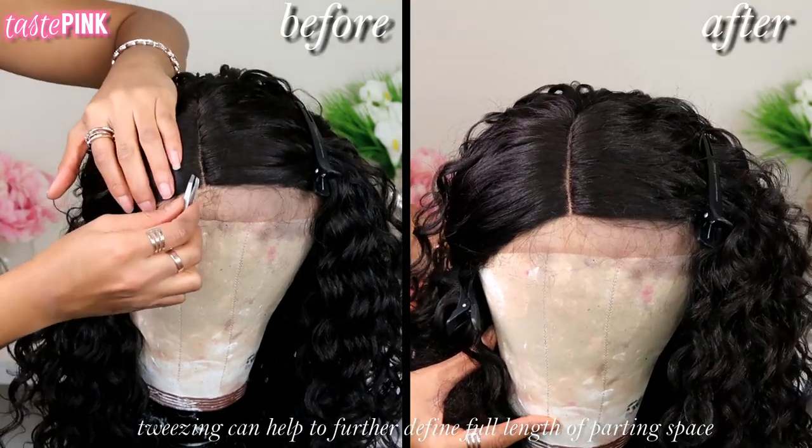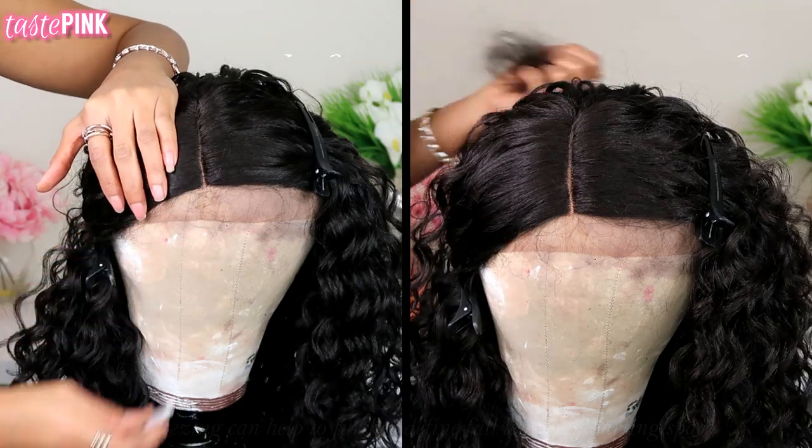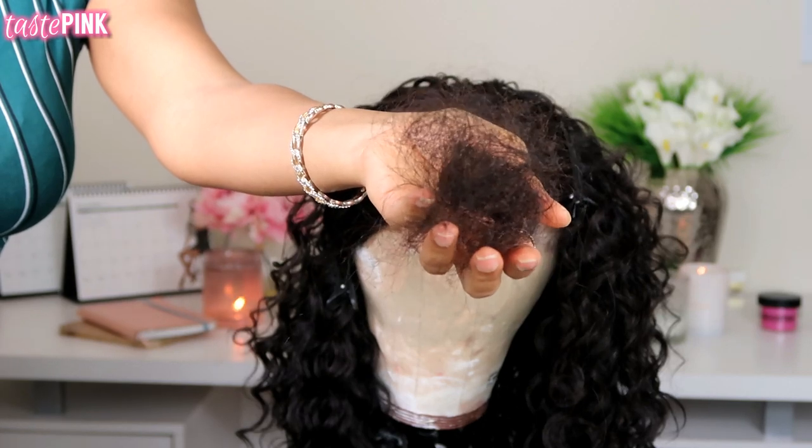You guys can see from the before and after — your girl had to put in a lot of work. I removed a lot of hair; look at this sis, I took a lot of hair out.